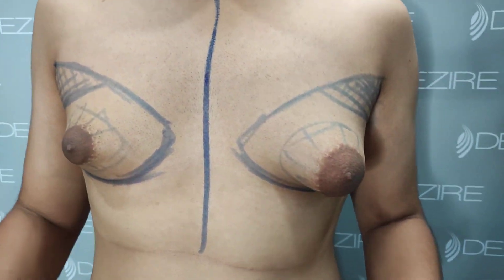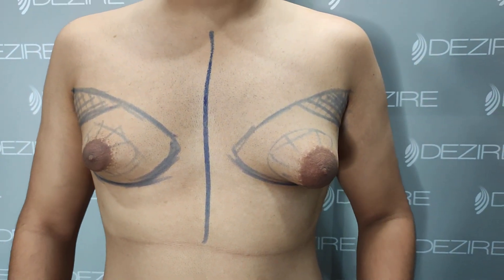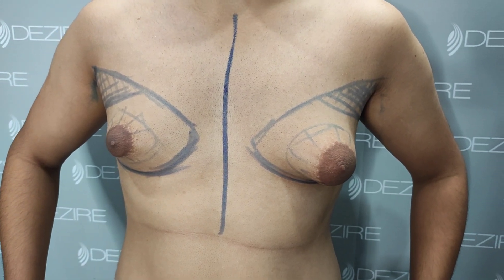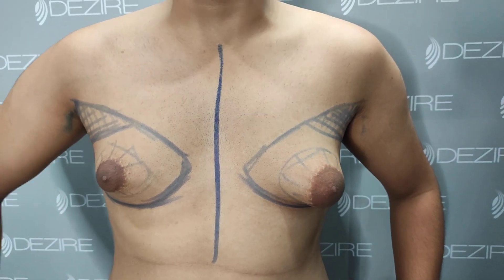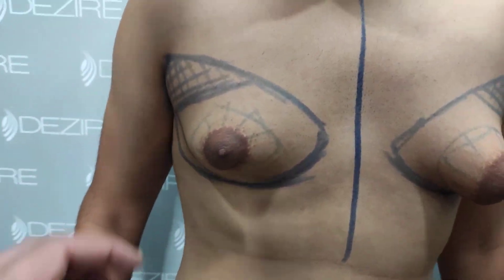Then I started getting problems because before it was less than this. What were the problems faced? I started facing problems from 2nd year of college because I am into swimming and competition, so I could not do it anymore. So your weight is normal, there is no fat anywhere except this region.